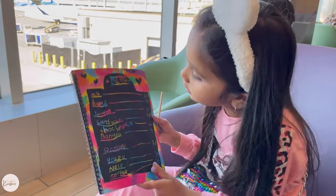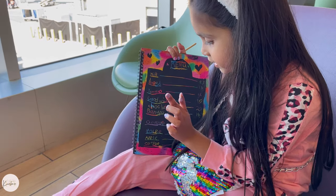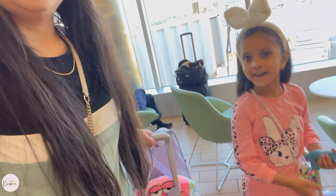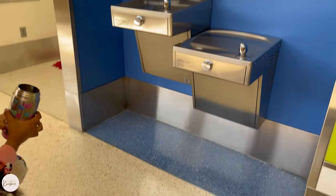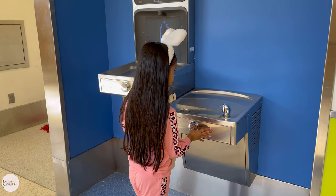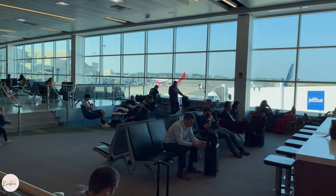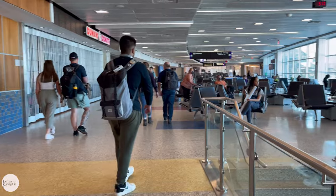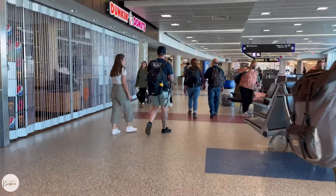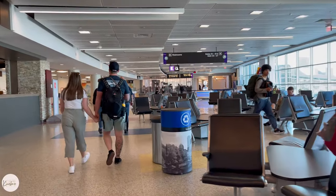We are going to explore the airport. There are water filling stations where you can take empty water bottles and fill them up. We are going from Terminal C to Terminal E, and along the way you will find different types of restaurants, travel accessories, and very good seating areas where you can also enjoy the view.